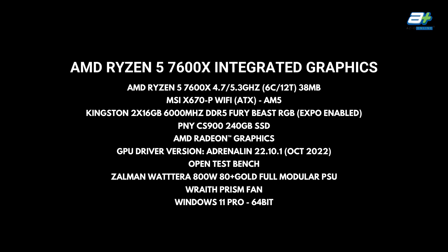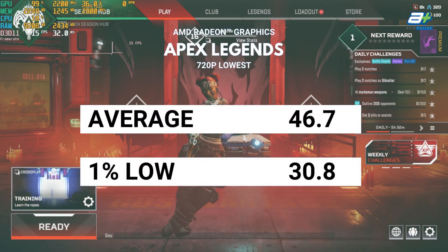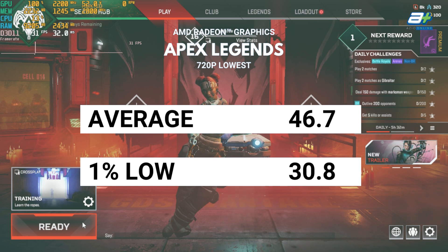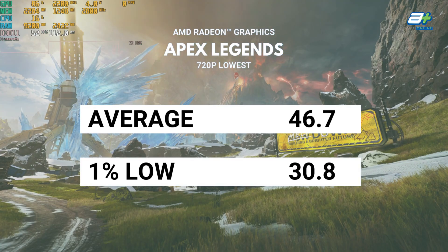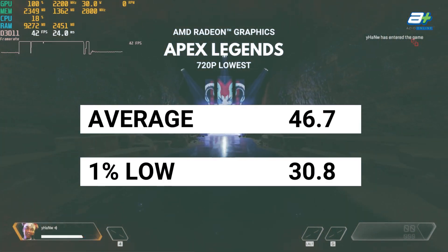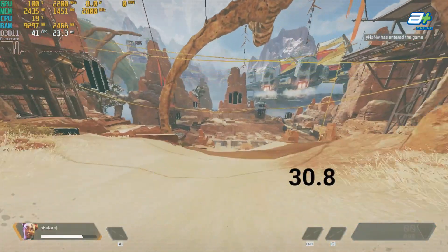Here's our test configuration. The first eSports title is Apex Legends. Unfortunately, at 1080p the game won't run at a smooth enough FPS to be considered playable. However, at 720p on the lowest settings, it's certainly playable, although it still won't really hit 60fps even at 720p with the lowest settings.